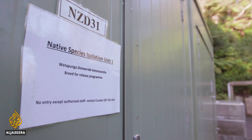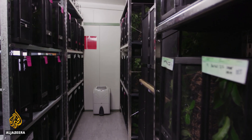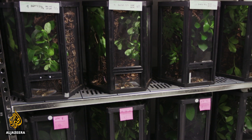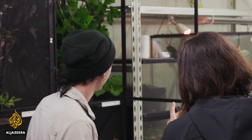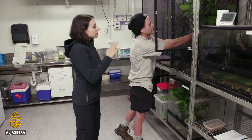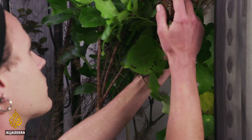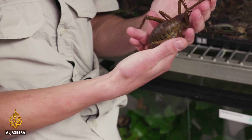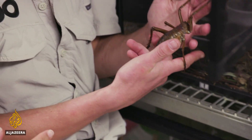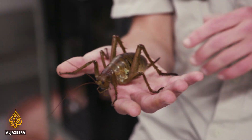This is where our Wetapunga are kept. This is one of the world's only industrialised insect conservation programs, providing the optimum light and temperature conditions for Wetapunga. So we've got some adult Wetapunga in here — this is massive. They're one of the heaviest insects in the world. This is an adult female; they don't get too much bigger than this. Wetapunga can weigh up to 70 grams — that's the equivalent of three small mice.